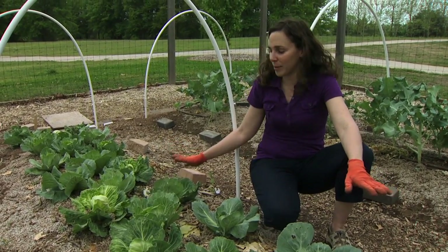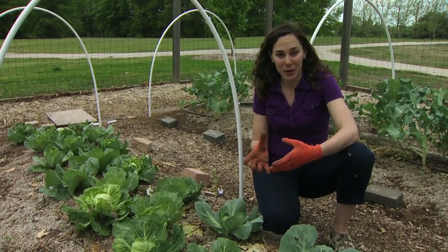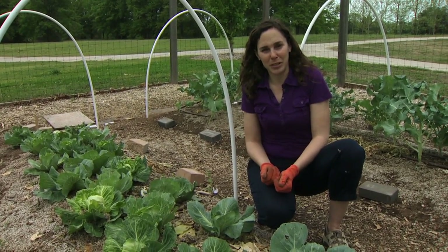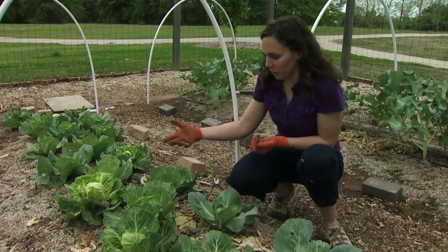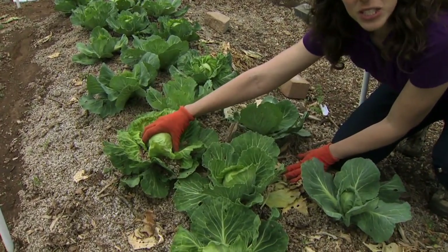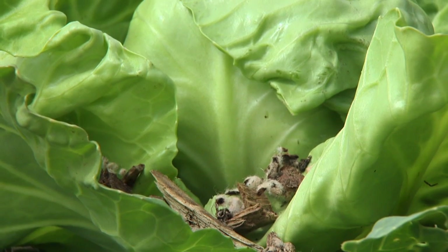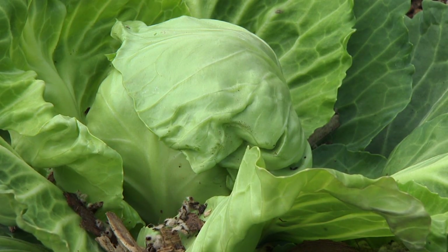One of the challenges with cabbage is that it all tends to mature around the same time. We like to wait for those nice big heads, but then we have all this cabbage and it's difficult to use it all at once. So it's okay to harvest your cabbage earlier — you want to look for a large head and give it a little squeeze. As long as it's firm it's ready to harvest. It's still a bit small, not going to make a good cabbage roll, but I could certainly harvest this for use in a soup or a stir fry or some other dish.